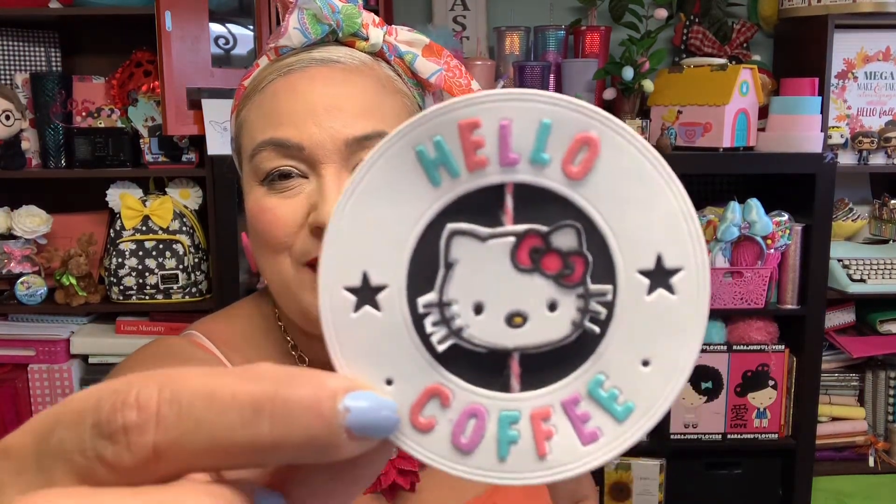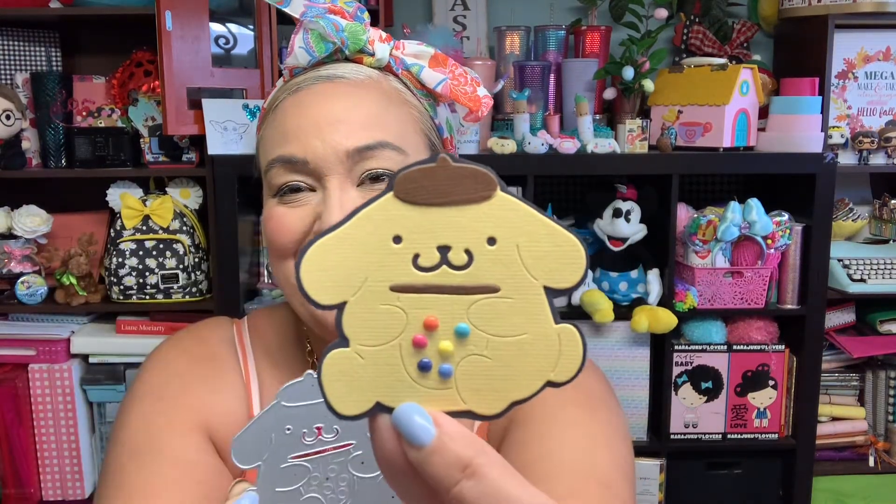Then there's this one that says 'Hello Coffee' and Hello Kitty is in the center — I made that one right here. You do kind of have to cut it out a few times because of the letters, but the end result is so cute, it's all good. Then this one — I thought it was Bad Badtz-Maru but it's not; it's one of Hello Kitty's friends. My niece Paisley would know — I think his name is Pew Pew or something like that. He has a little beret and little candies in his hand, so he's so cute.